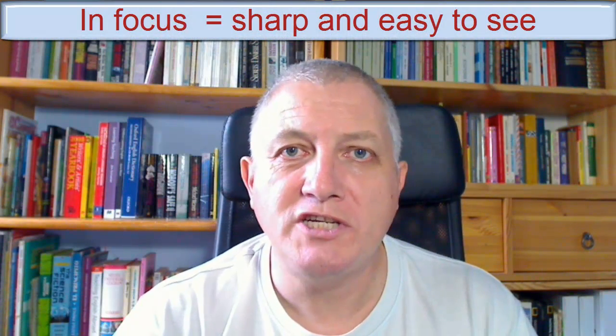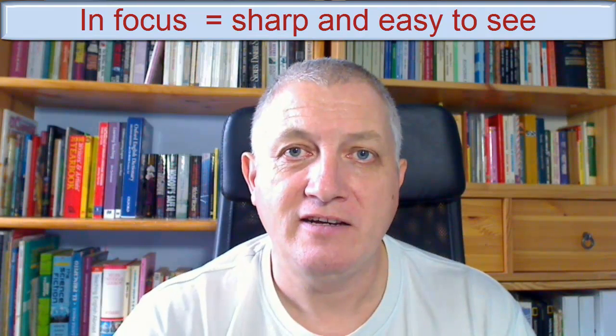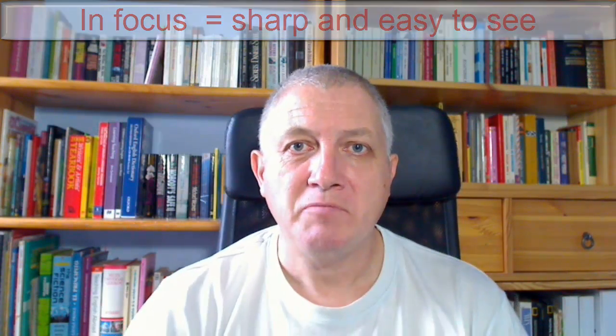Hello. Today you'll notice I'm in focus — you can see me clearly. And I apologize for that. But today I want to look at fingers. My fingers. Look, here they are.